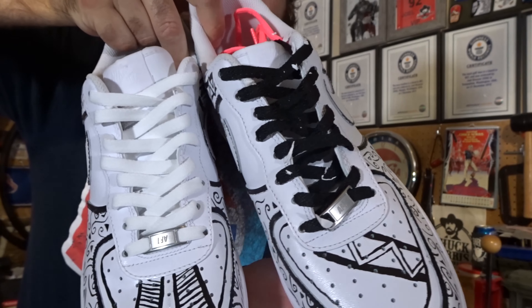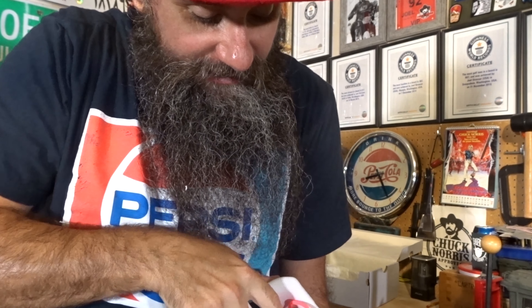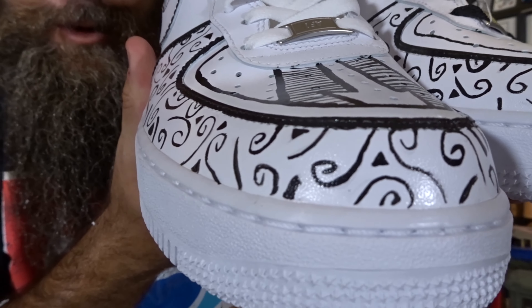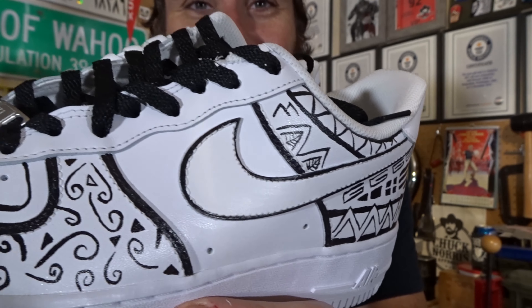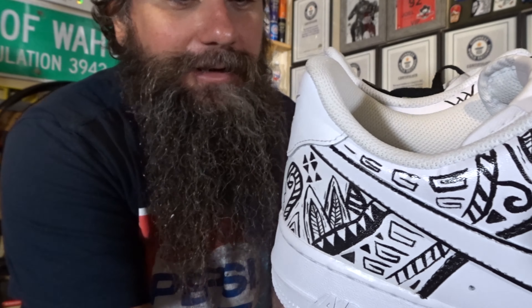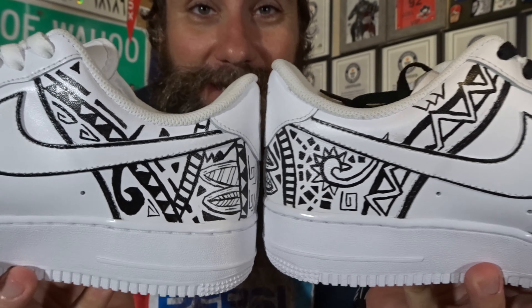So one of them's got black and one's got white laces, but he put the extra laces inside, including these pink ones. Dude, I don't want the pink ones. But look at the detail of this artwork, man. Look at that. This must've taken him so long to make. I know the video of him making them was like five minutes long, but he spent a lot of time customizing these shoes.